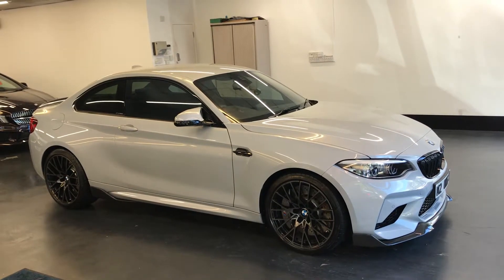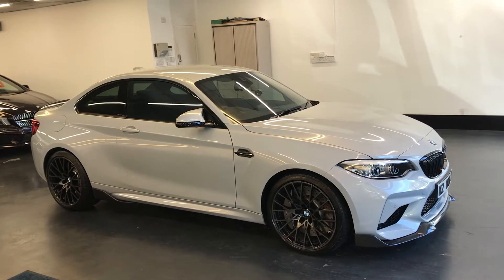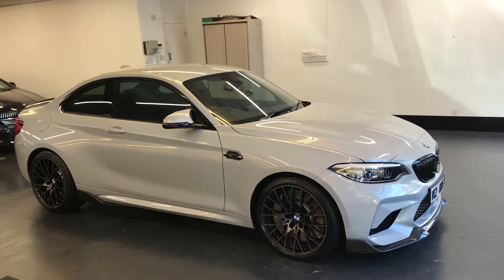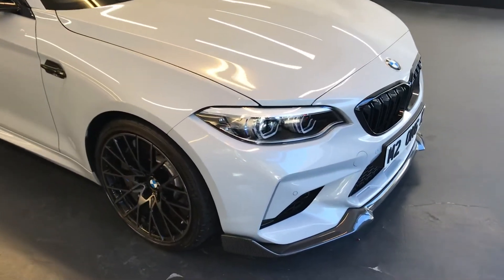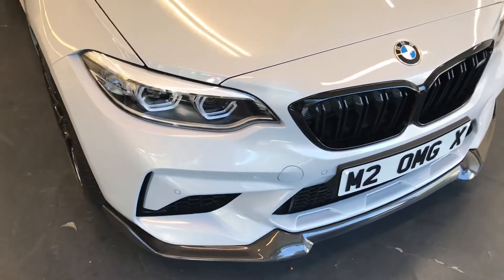Here we have the 2019 BMW M2. This is the 3.0L M2 Competition 2-door DCT. I'll do a video walking around the car showing you the excellent condition the car is in. Hockenheim Silver, as you can see, is the colour.